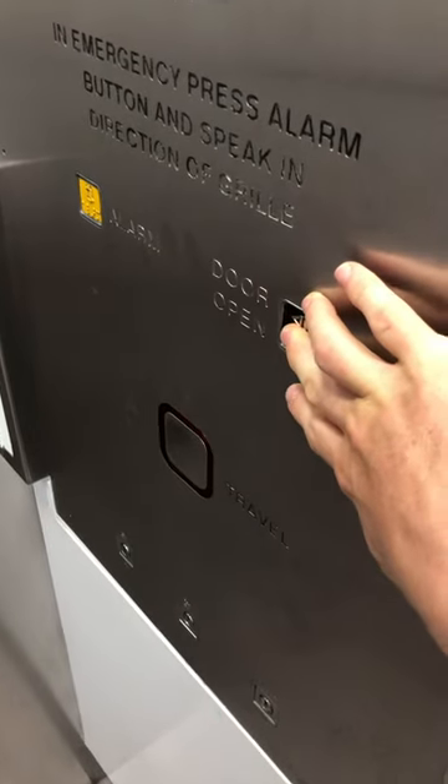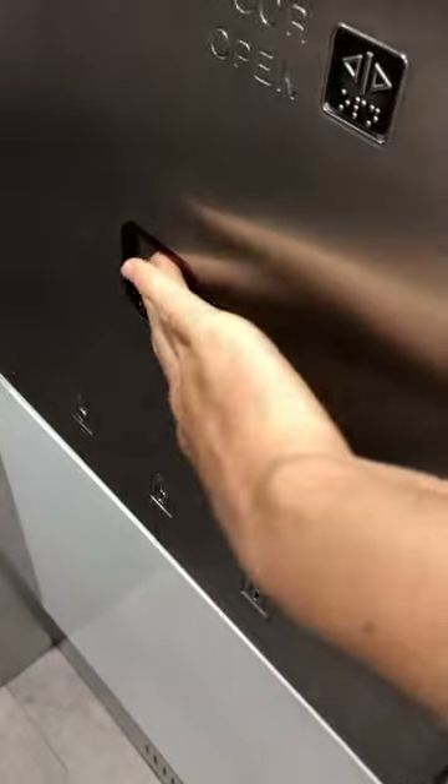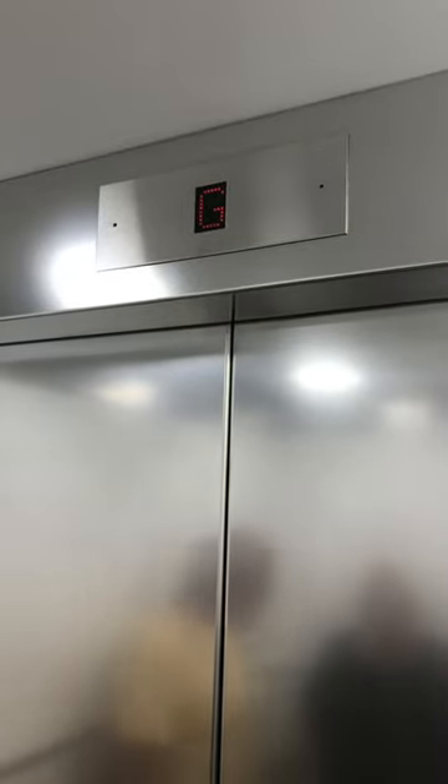This is an old unit from the 1990s or so. Just press travel level. It's going up. Now it has to work in the car.